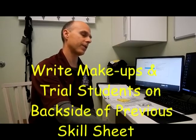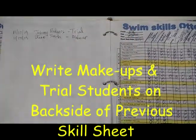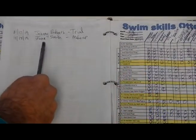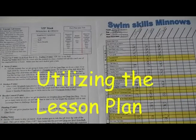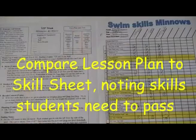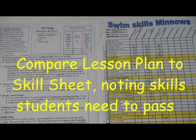If you have a makeup or a trial student in your class and you're not sure if they're going to be an ongoing student yet, it's a good idea to put their name on the back side of the previous skill sheet along with the date and whether they're a makeup or a trial student. It starts with utilizing the lesson plan in conjunction with your skill sheets. After you've already updated your skill sheets at the beginning of your shift, you take that week's lesson plan and compare it to the skills that your individual students will need, looking for skills in the lesson plan and comparing them to the skills that are or are not passed off on your skill sheet.